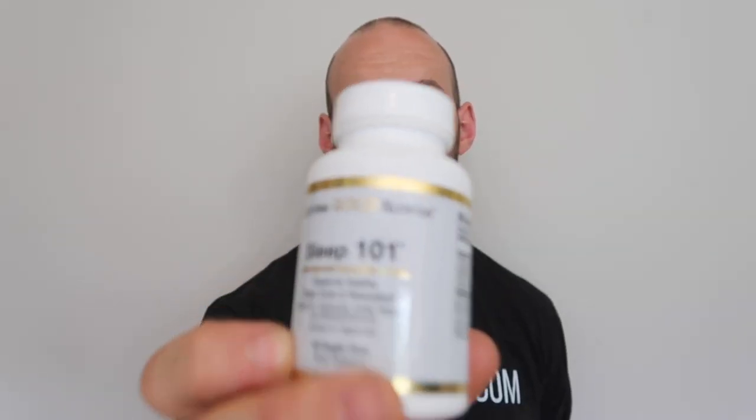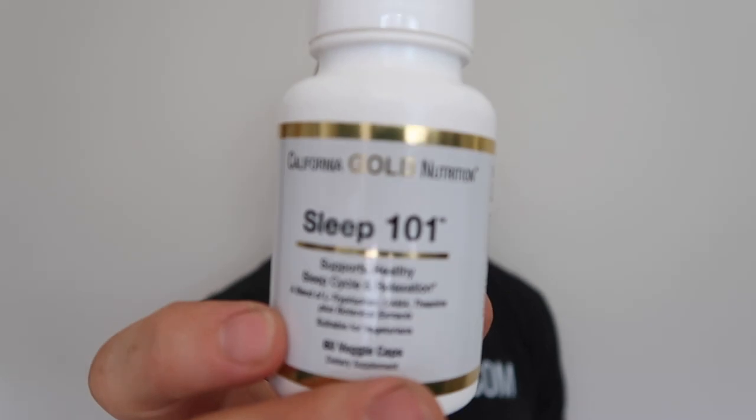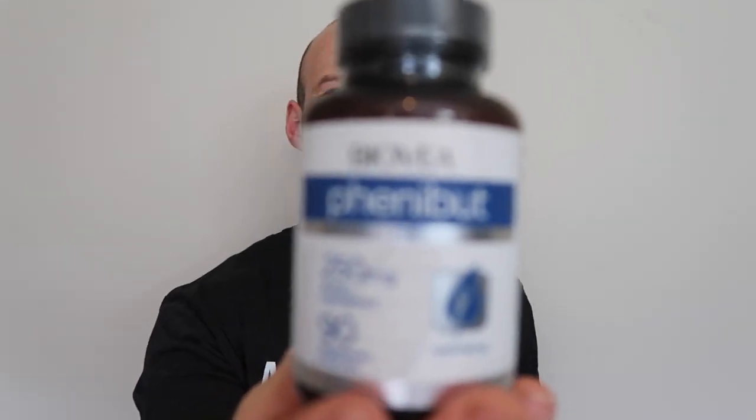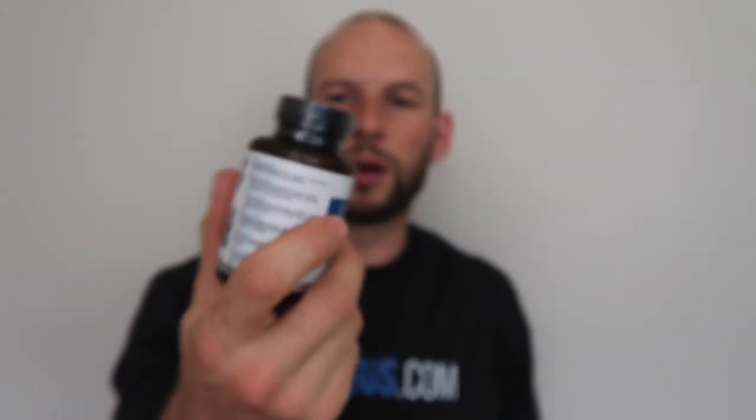For sleep supplements, I'll pack Sleep 101 from California Gold. I personally don't take sleep supplements anymore apart from magnesium, but my wife swears by these — she takes them occasionally if she can't get to sleep. I'll take these as my first-level approach. As backup, I have phenibut capsules, which are very potent and I don't recommend for everyone — they're even banned in some countries — but if I need to get some sleep and I have a presentation in the morning and it's 3am and I'm wide awake, I'll take these to knock me out.